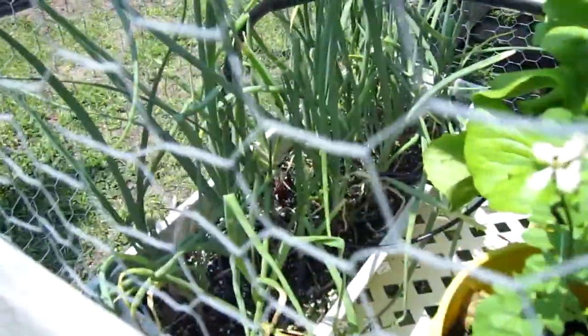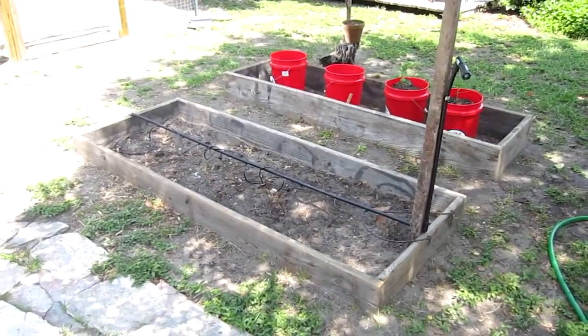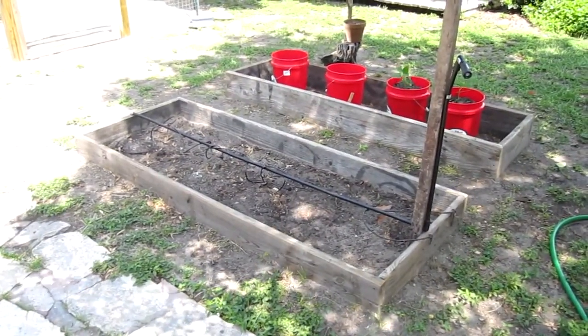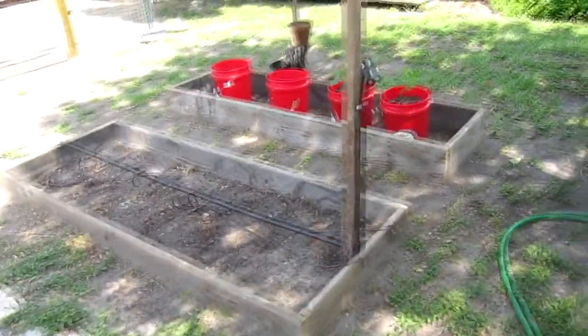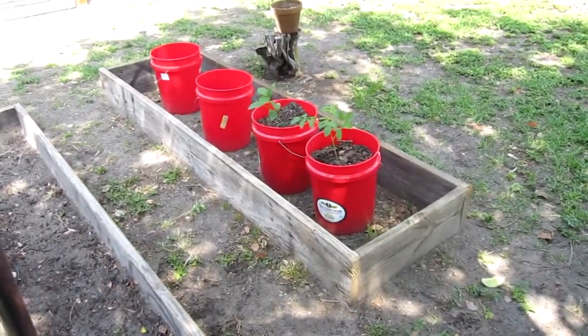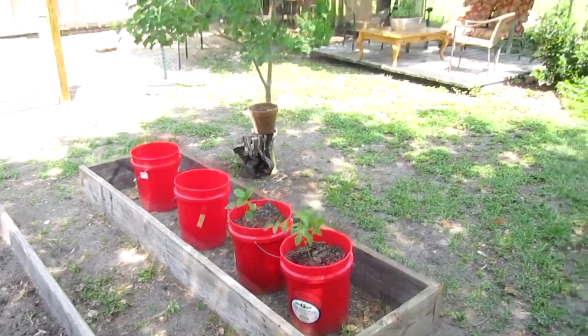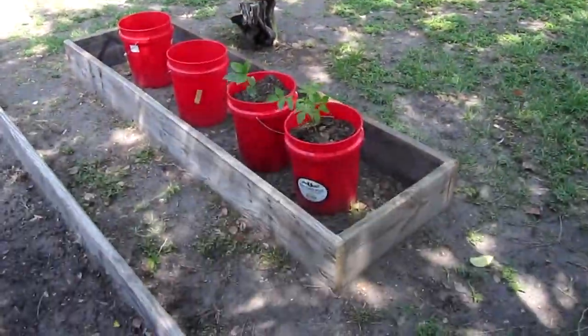Everything is still going very well. The onions are all planted way too close together, and I think real soon I'm going to start putting some plants in the raised bed. I put a few plants in these red buckets over here, which I got from Gandy Bait and Tackle for three dollars apiece, and none of the squirrels have been digging around in them.